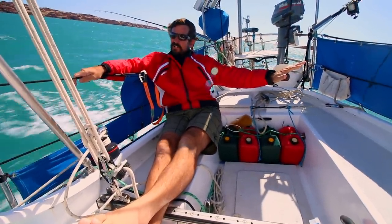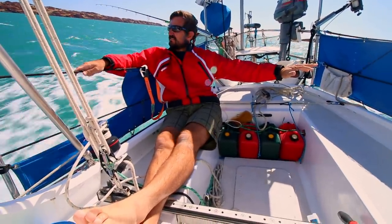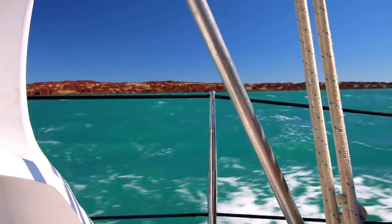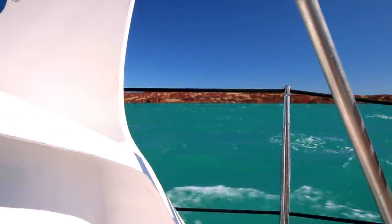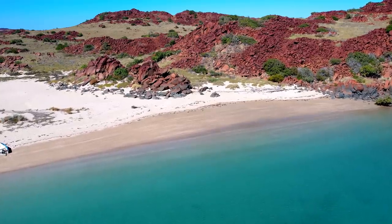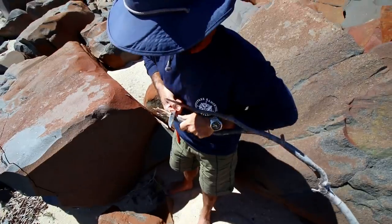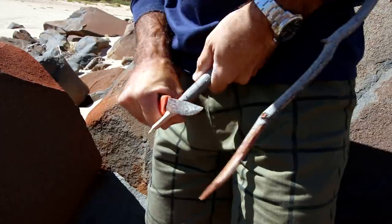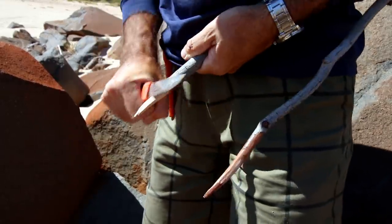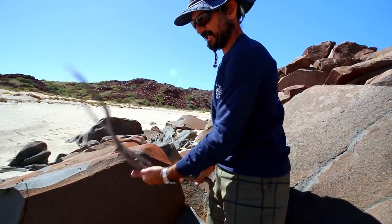We're only doing five knots though — we've still got a little bit of opposing current.